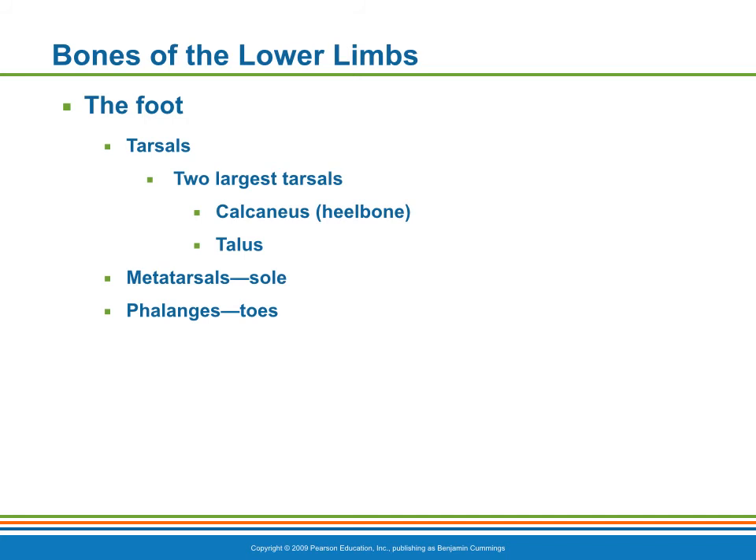The great toe is digit number one, and it has two phalanges, just like in the hand. The other toes, numbered two through five, have three phalanges.